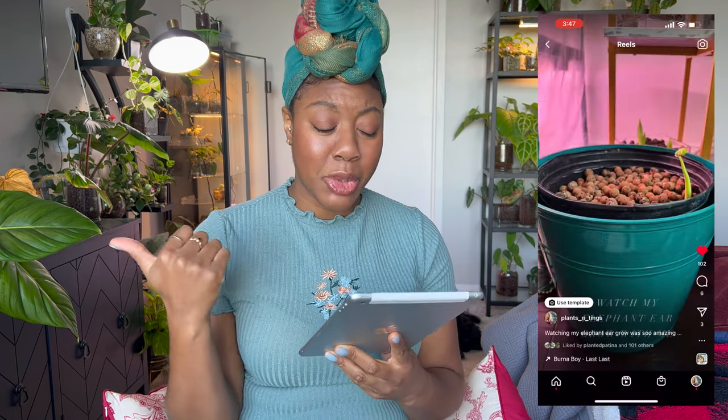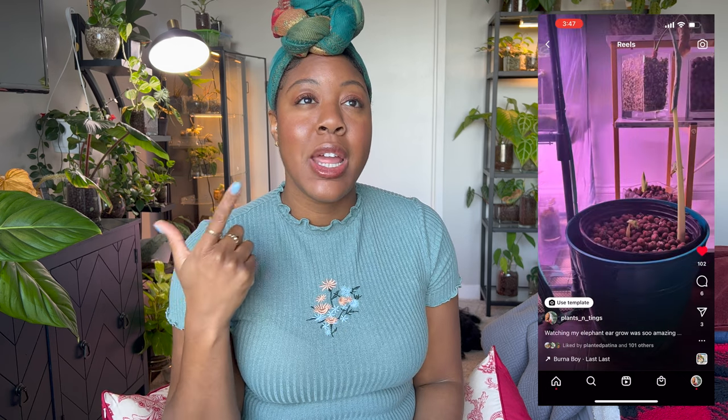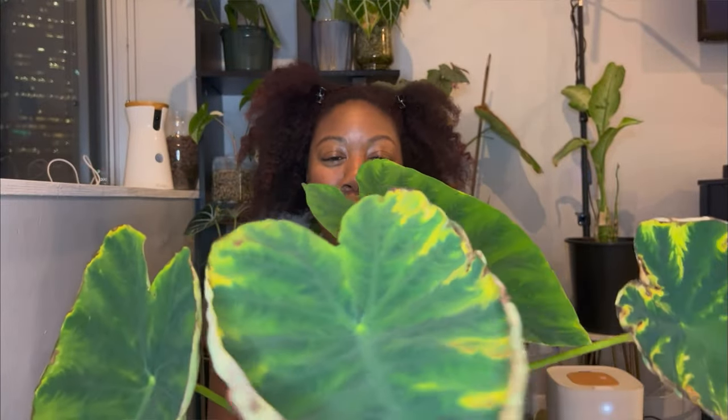The next plant is my elephant ear — my Colocasia elephant ear. I'll put up a reel I made from mid-May. I got the plant a few months before that as a bulb — it was the first plant I ever grew from a bulb, so I was so excited. I featured it in my sack plants video, learning about how the roots and tubers come out. It was beautiful.